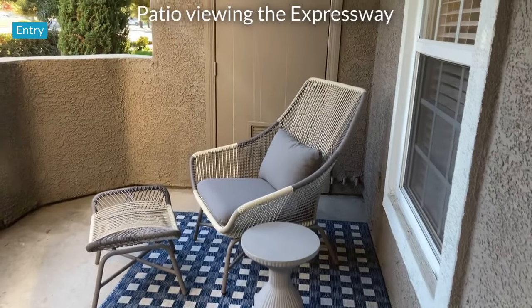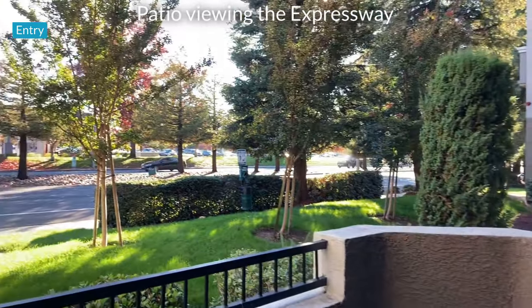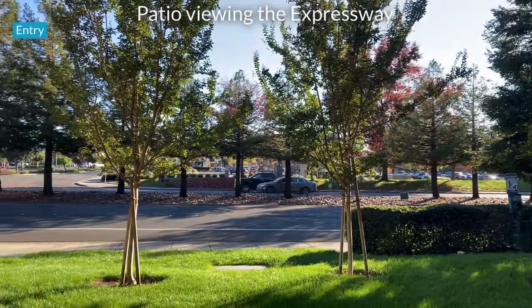All of our apartment homes feature a balcony or patio, with views of the Rohnert Park Expressway, LaBath Avenue, or the Laguna de Santa Rosa Creek.